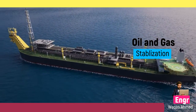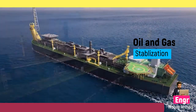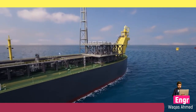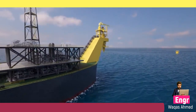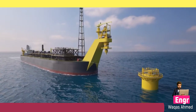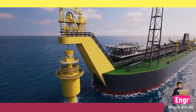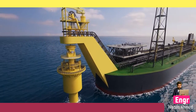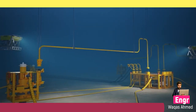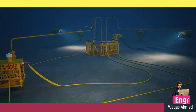Oil from two production wells will be transported through a manifold and flexible flow lines and risers to the FPSO for separation and treatment. Produced water will be re-injected into the reservoir via a water injection well. Produced gas will be compressed onboard the FPSO and re-injected into an overlying reservoir via a gas injection well.